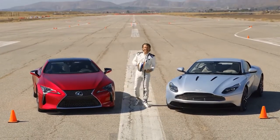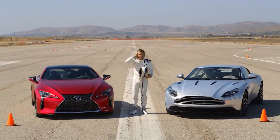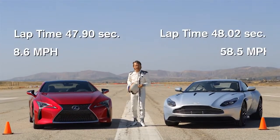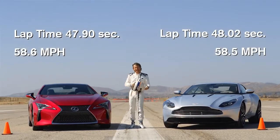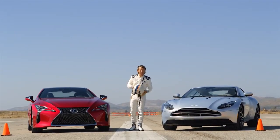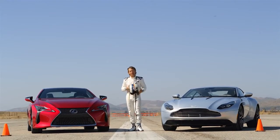Based on AMCI testing certified times and what I just felt for myself, it's fair to say that there is performance parity between the DB11 and the LC500. But let's dig a little deeper and look at two of the most challenging elements of the course.